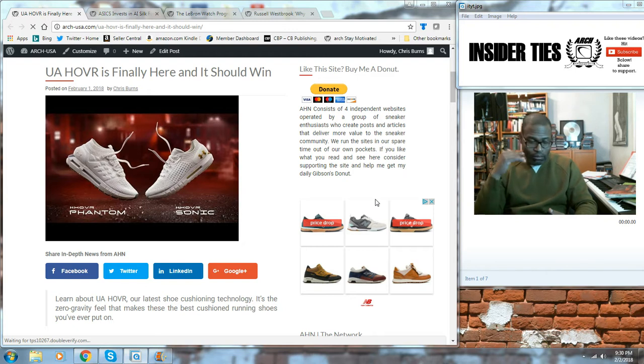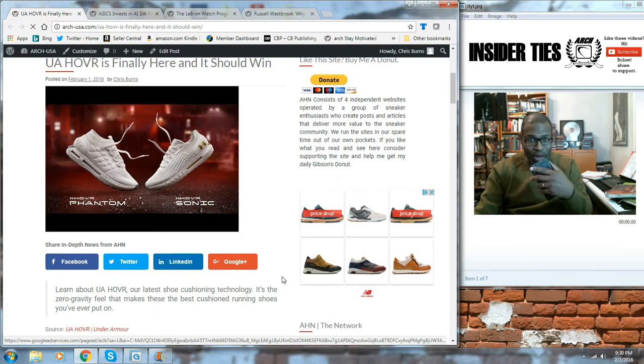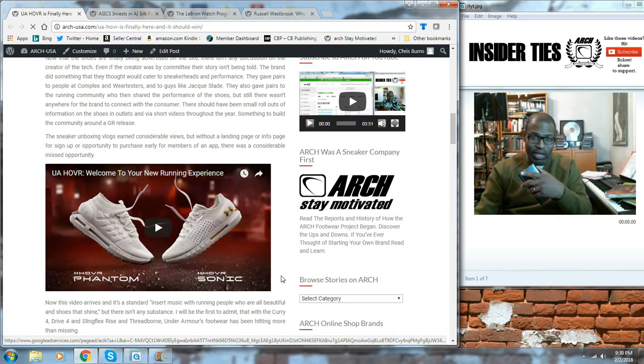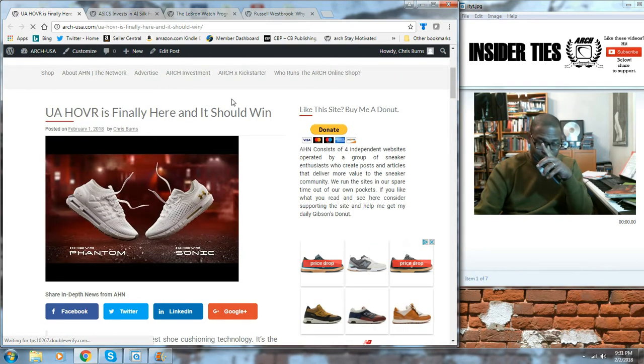Big stories from Arch this week. Hover has finally been introduced. Hover is the cushioning technology for Under Armour's new running shoes. I'm sure it's going to make its way into Curry and into the basketball line soon. They've launched with the Phantom and with Sonic, and they dropped a video for it. I'm still excited, but I need to go and get my hands on these shoes physically. You can read the story on the website — go and check out the story on Under Armour and Hover, the new cushioning system.